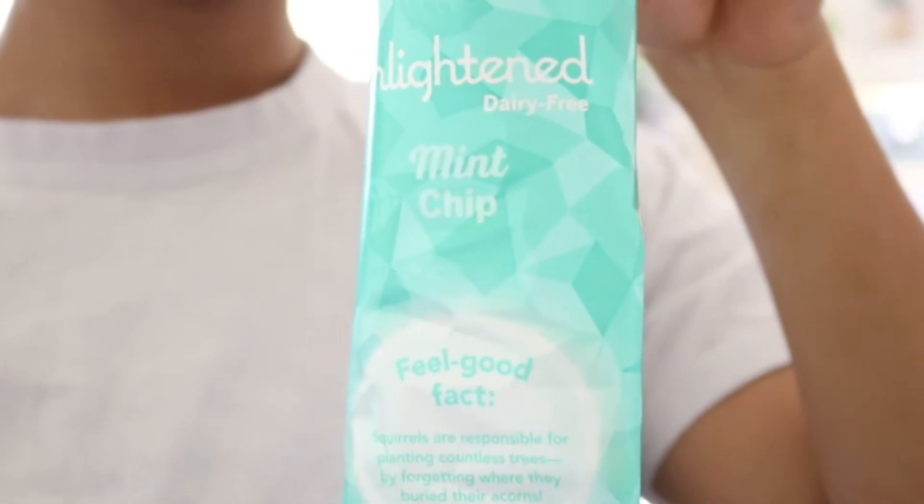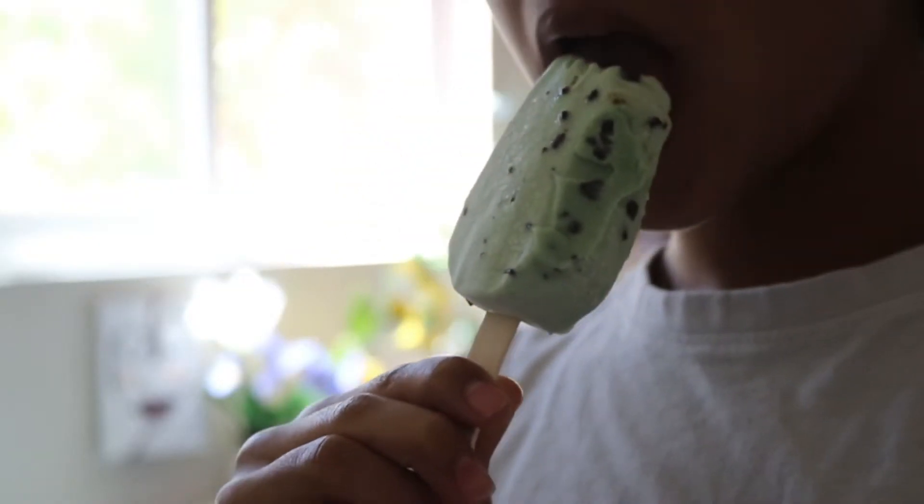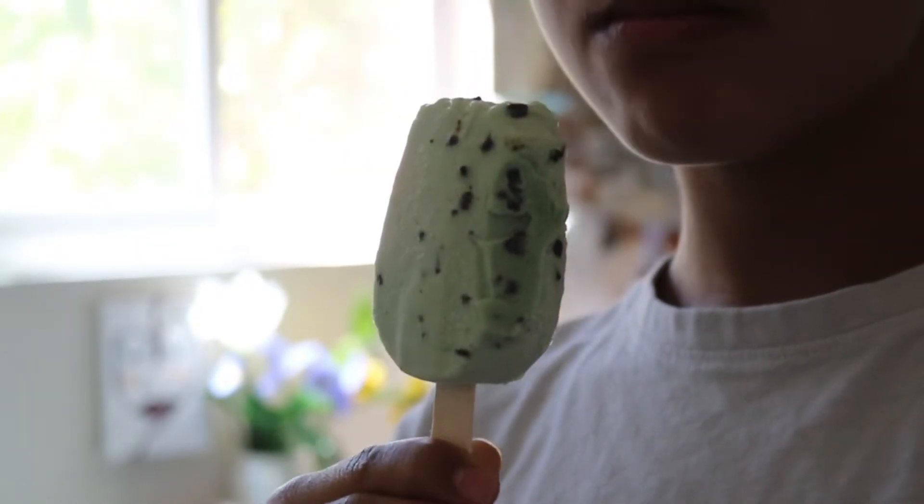Of course I have to follow up my meals with something sweet, so I have this mint chocolate chip ice cream bar from Enlightenment.